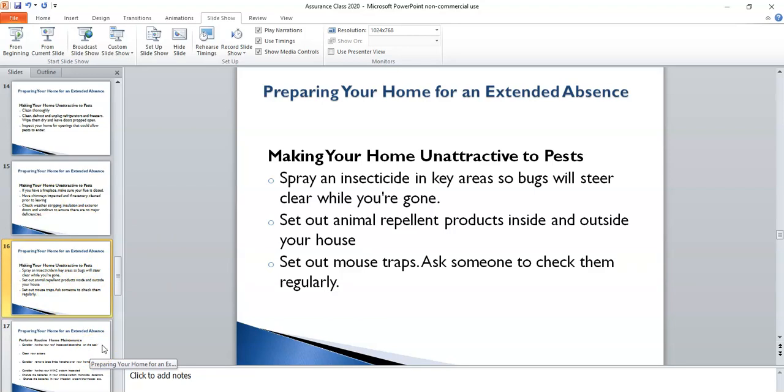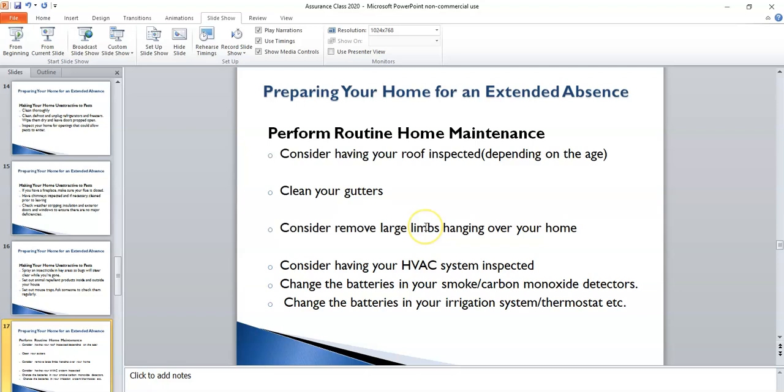In the months or weeks ramping up to leaving, consider having your roof inspected depending on how old it is, clean your gutters, and remove any large limbs that might be hanging over your home. You may want to have your HVAC system inspected, change the batteries on your smoke and carbon monoxide detectors, and change the batteries on your irrigation system. Believe it or not, quite a few thermostats also have batteries — please consider changing those as well. If you have someone checking your home, leave some extra batteries out on a dining room table or kitchen countertop so they have access to them.